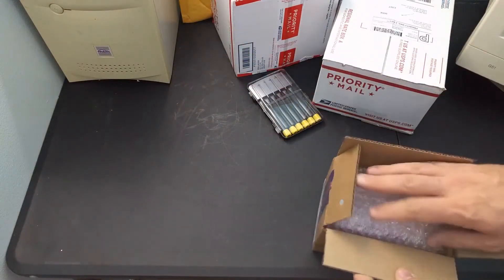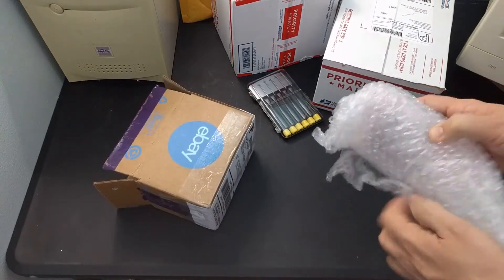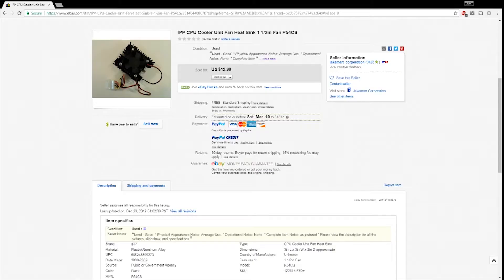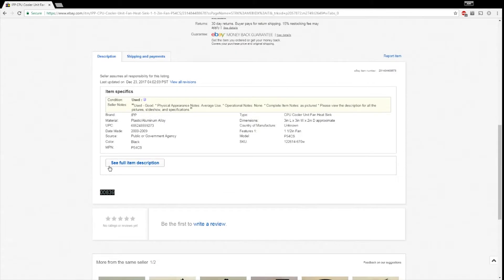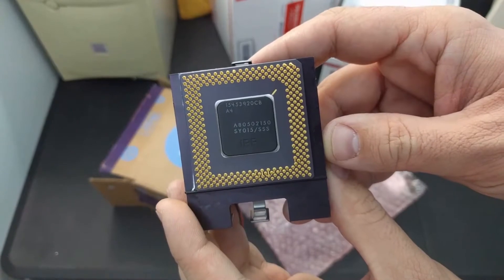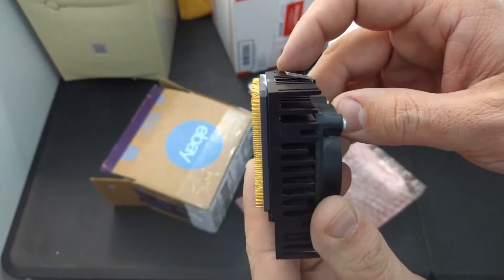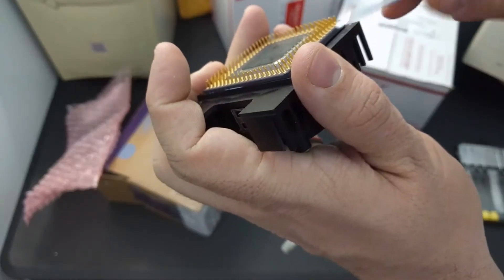First up, an eBay listing that I just had to buy when I saw it. I was looking for heatsinks for Pentium processors and came across this listing. When I went and looked at the full description, looks like it also includes the CPU. Yeah, sure enough it came with the CPU. So I paid the price of a heatsink and got a CPU. Some of the pins are bent, but I can straighten those out. Let's find out what this CPU is.